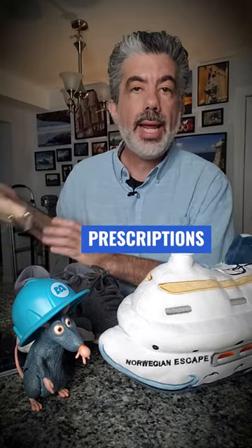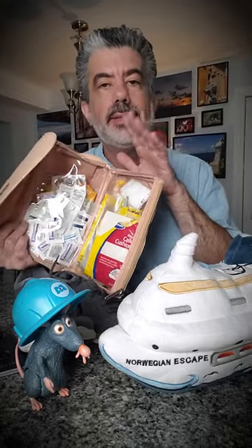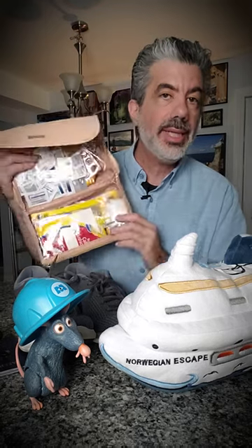Your prescriptions, and we recommend a small first aid kit — some band-aids and medicines and things like that. Yes, there's a whole medical center on the ship and they're amazing, but sometimes it's handy just to have the little kit with you in the cabin.